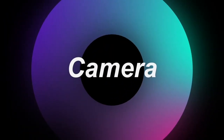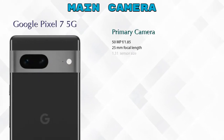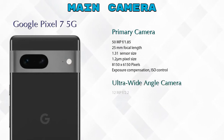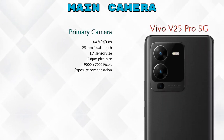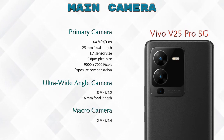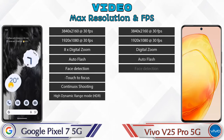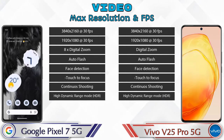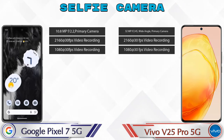Now let's talk about cameras. The Pixel 7 5G has two rear cameras: a primary camera and an ultra-wide angle camera. The V25 Pro 5G has three rear cameras: a primary camera, an ultra-wide angle camera, and a macro camera. For video, both phones offer eight different types of video features. For the front selfie camera, both phones have a single camera with three different features available.